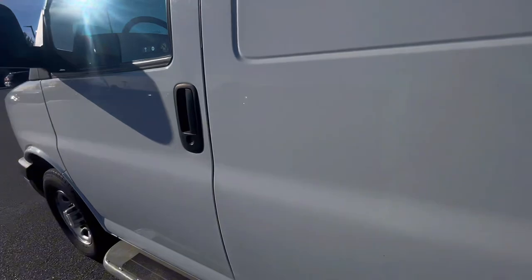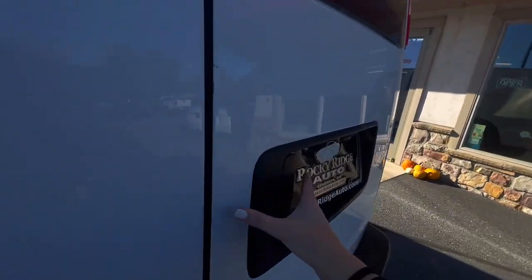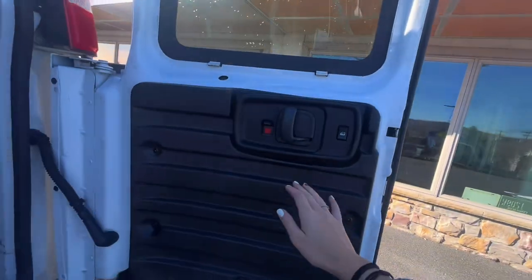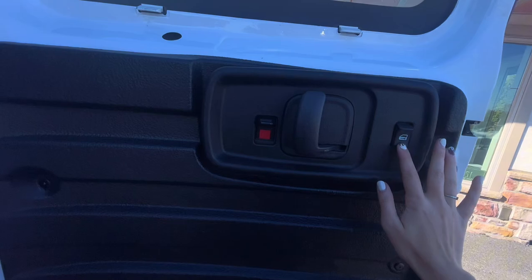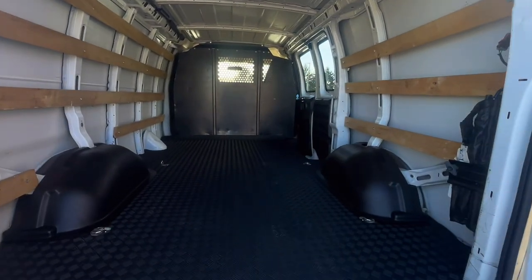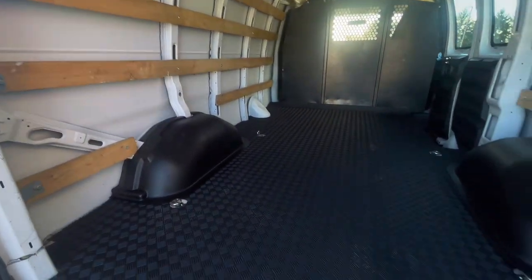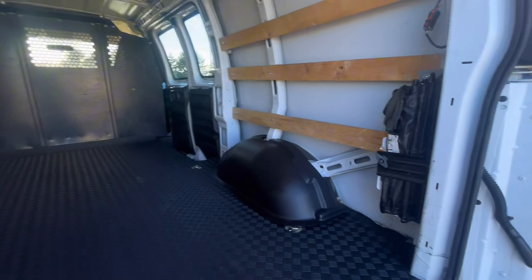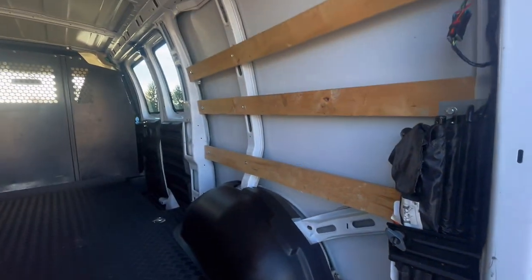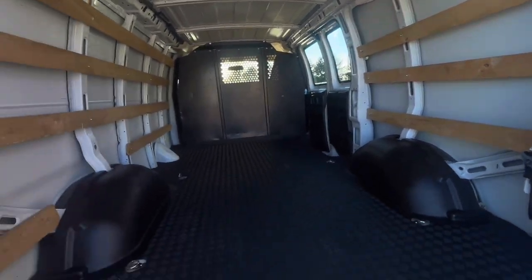Now let's go ahead and check out the cargo space all the way back in the van. Back here, you have door handles where you can go ahead and open the back from here. You do have lock and unlock in case you don't want anybody getting in the back of the van. You have lots of cargo space back here, as well as a nice liner to help keep the floor clean and make for an easy clean. You also have a jack and some tools on the wall to help you in case of any emergency.